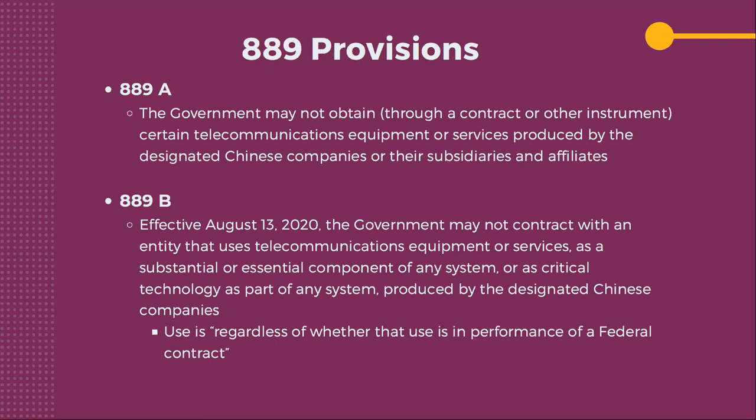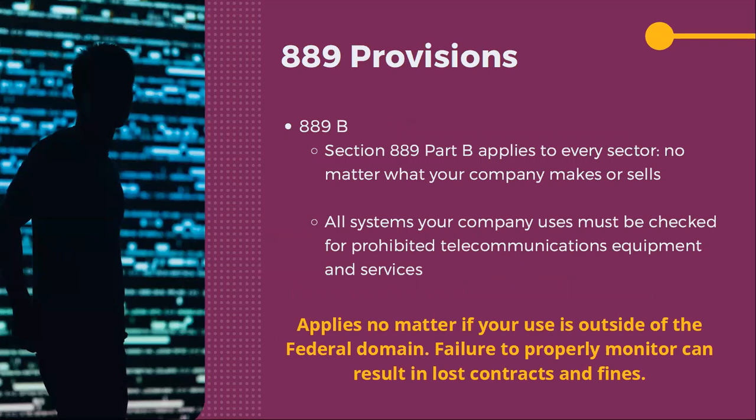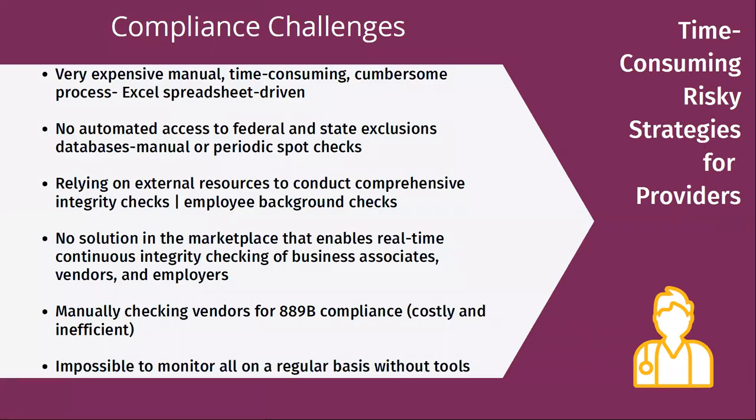If you have that technology, you're not supposed to have it and you're supposed to get rid of it. Now think of adding that on top of all the employees and vendors you're working with — it's not just the companies, but it's the technology those companies provide. Trying to manage this process and the compliance challenges are super, super difficult and challenging.